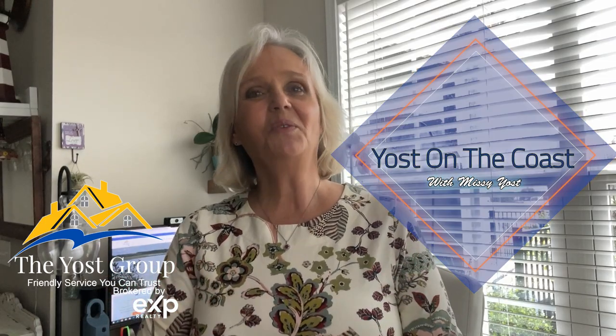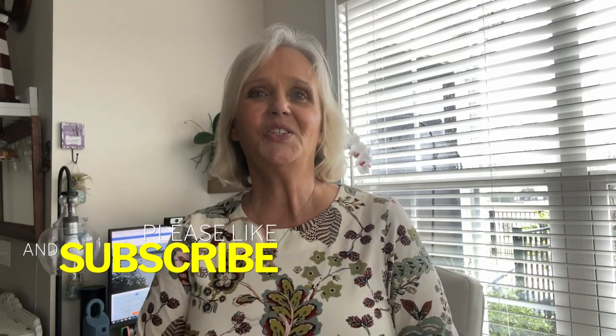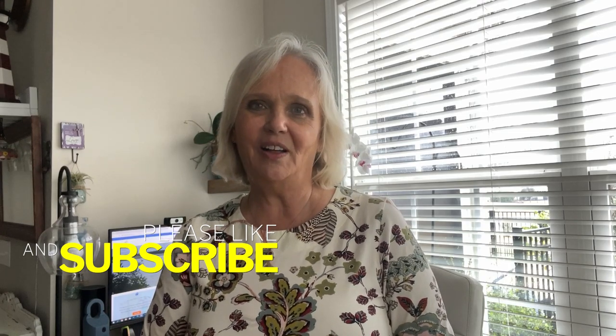Hi, I'm Missy Yost with the Yost Group and welcome to Yost on the Coast. We do these videos about once a week to keep you in the know of what's going on in the low country of South Carolina. Make sure that you like, subscribe, hit the little bell and share our videos so that other people can find us as well.